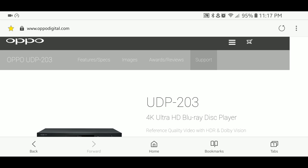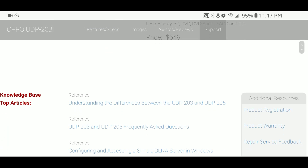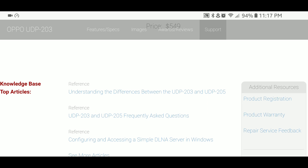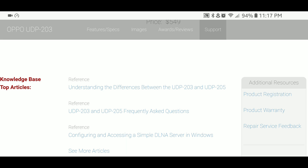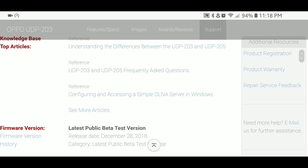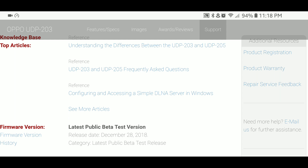For those of you who have the OPPO 203 or 205, they just sent out a beta for HDR10 Plus. I know it's kind of irrelevant right now, but 2019 is when everything should start rolling out. There are a couple of companies like 20th Century Fox and WB that have Blu-rays coming out in 2019. Right now there's like one or two, maybe three videos on Amazon to watch in HDR10 Plus, so it's a little sketchy, but 2019 should be the year.